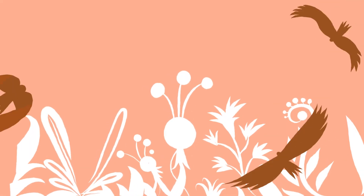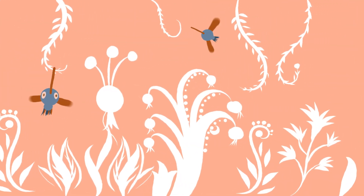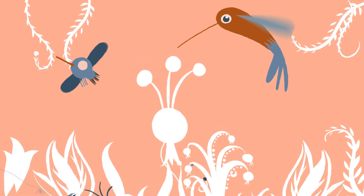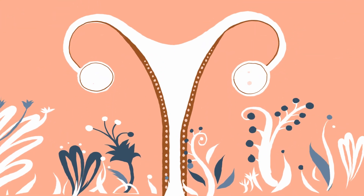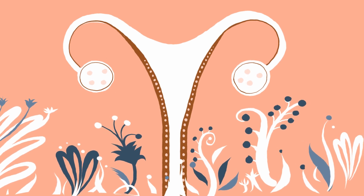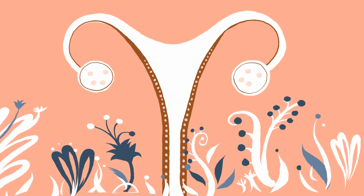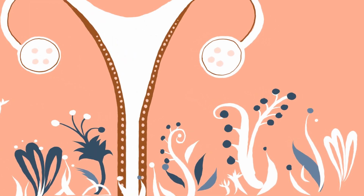We used to think that bacteria were harmful to our bodies, but now we know that some actually help us with important physiological functions. In the uterus, just like in the digestive tract, there is a complex collection of bacteria known as flora or microbiome, which directly influences the probability of successful embryo implantation.